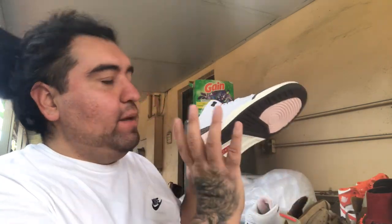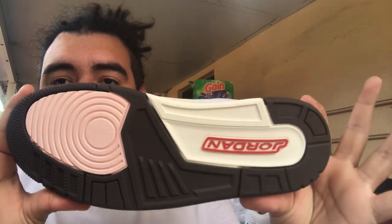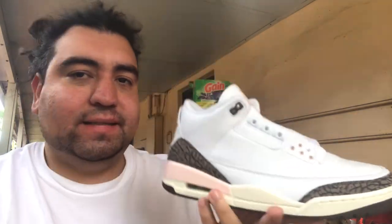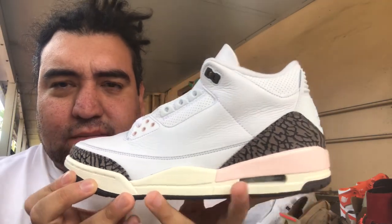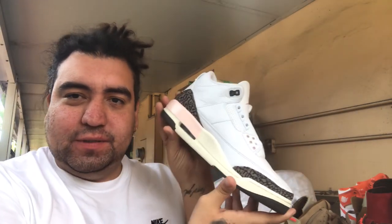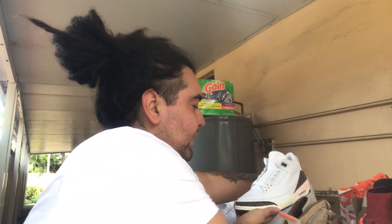The next deal I got from eBay — these are the Neapolitan Jordan 3s, brand new. I did unlace them because I like to lace my shoes a certain way. I was able to get these for $115 on eBay, brand new. No box, but that's fine — we don't wear boxes out here, we wear shoes.